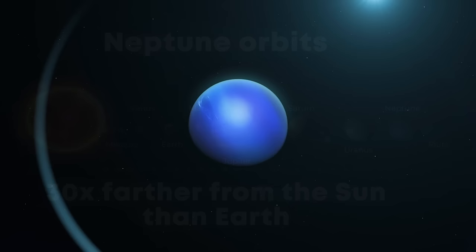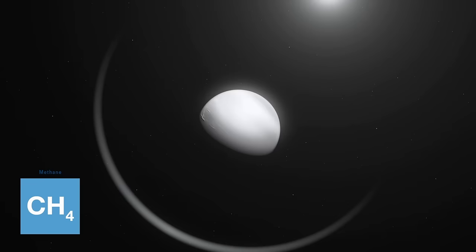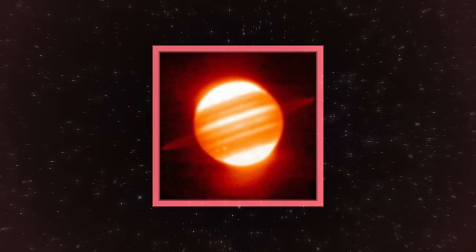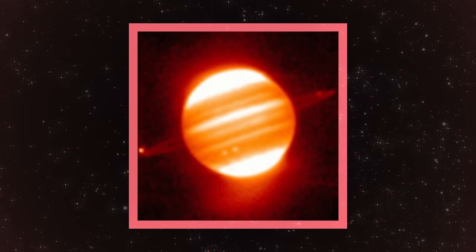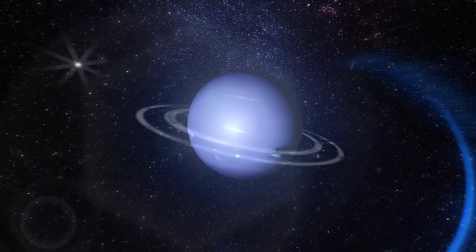Classified as an ice giant, Neptune's distinctive blue appearance in visible light, attributed to gaseous methane, is absent in Webb's near-infrared camera images. Instead, the planet appears dark in the near-infrared range, with the methane ice clouds manifesting as bright streaks and spots. The imagery also captures Neptune's dynamic atmosphere, hinting at a global atmospheric circulation that fuels the planet's winds and storms. A continuous band of high-latitude clouds surrounding a previously known vortex at the southern pole is revealed for the first time.